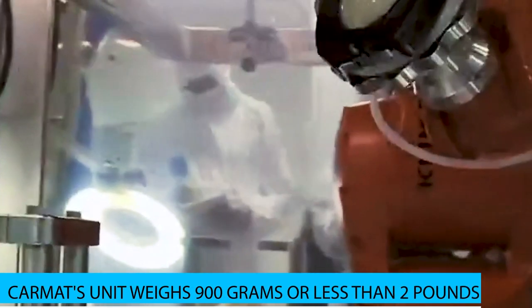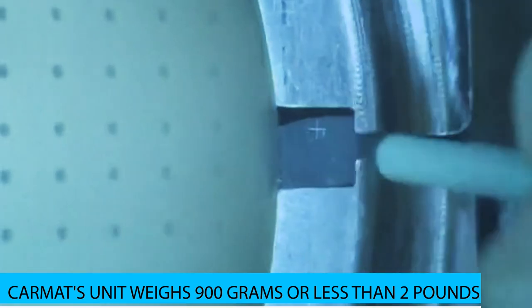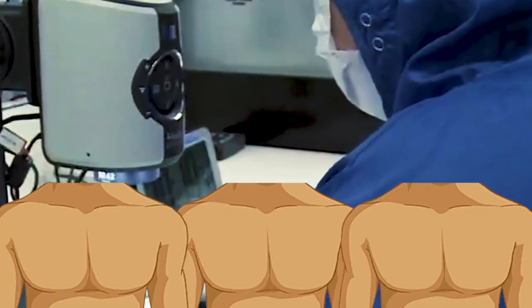Carmat's unit weighs 900 grams, or less than two pounds — about three times the weight of a normal human heart. Externally, patients carry a small bag of actuator fluid, a controller, and a lithium-ion battery.